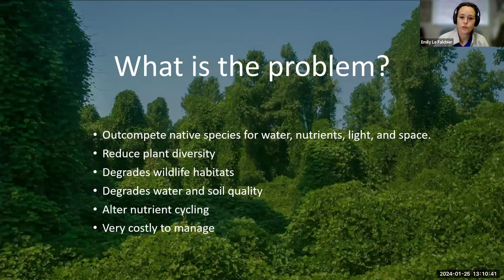This reduces plant diversity, can degrade wildlife habitat — Brazilian pepper is an issue in gopher tortoise habitat — and it can degrade water and soil quality and alter nutrient cycling. Especially in the case of earleaf acacia, that is a nitrogen fixer because it's a legume. Not only that, these plants are very costly to manage. One big management method is chemical control, which causes concern for water quality given issues we've had with runoff into the Indian River Lagoon.